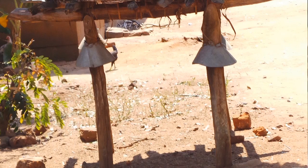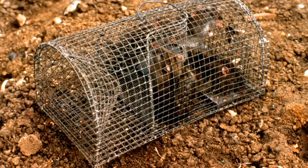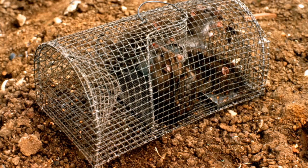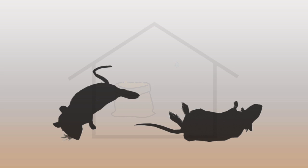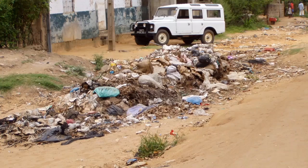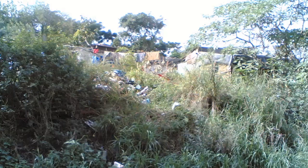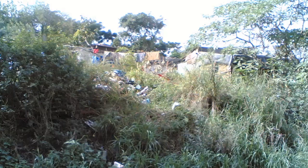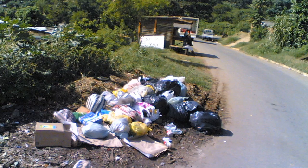Stopping rats from getting to stored food and drinking water and keeping places clean is a far better way to control rats than only spending money on poisons and traps. Rats need what all animals need — food, water, and shelter. If these are not easily available, rats will not survive. Look around the community to see what can be done to make it hard for rats to get what they need. For example, put food in sealed containers, clear away vegetation from houses, block up holes in the house around doors and windows, and build secure food stores or granaries.